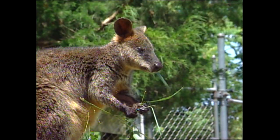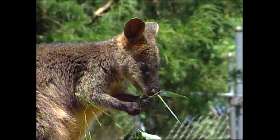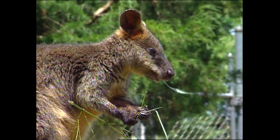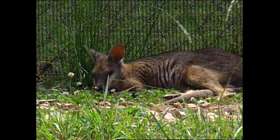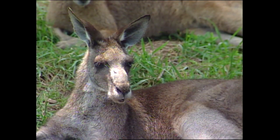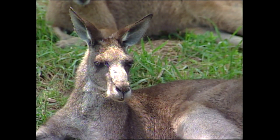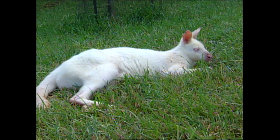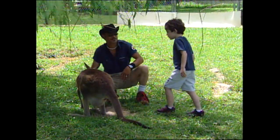A normal day for kangaroos will be to get up very early in the morning when the sun has just arisen and they will feed on their grasses and their supplementary diet. Then at around 10 o'clock when the sun gets a bit hot, they'll all laze around and sleep until about 2 or 3 in the afternoon, which gives our guests a prime opportunity to touch them because they're relaxed and laying down. Then they'll get up in the late afternoon and start grazing again.